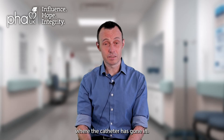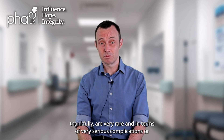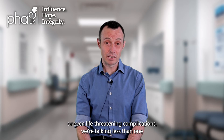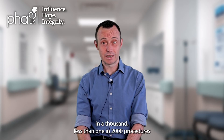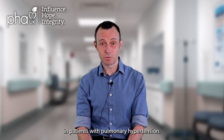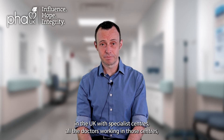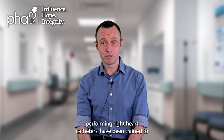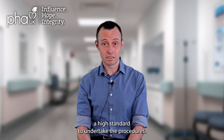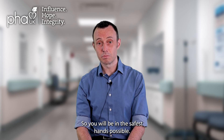You might have a little bit of bruising where the catheter has gone in. Serious complications thankfully are very rare, and in terms of very serious or even life-threatening complications, we're talking less than one in a thousand, less than one in two thousand procedures in patients with pulmonary hypertension. Pulmonary hypertension services in the UK are delivered through specialist centres, where all the doctors have been trained to a high standard to undertake these procedures. They are the experts in the country, so you will be in the safest hands possible.